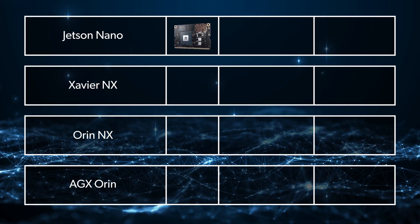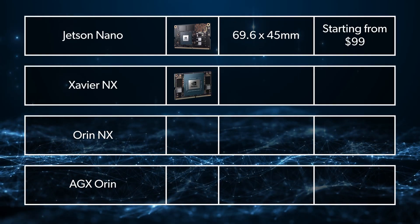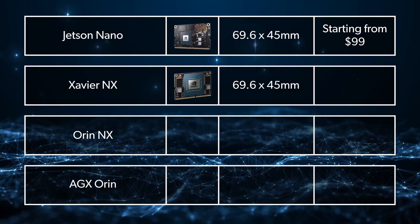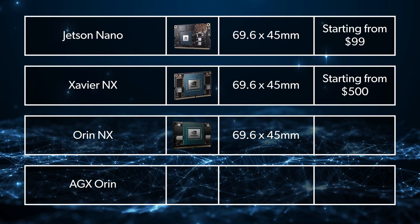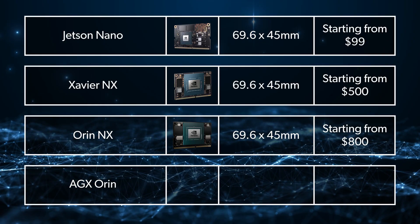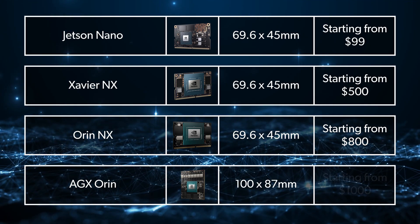Now let's look at form factor and cost. The Jetson Nano comes in at 69.6×45mm — the smallest and cheapest option, with prices typically starting around $99. The Xavier NX uses the exact same 69.6×45mm card size, with prices usually in the mid-$500s and above. The Orin NX also keeps the same 69.6×45mm footprint, but its price is higher — often $800 or more depending on configuration. The AGX Orin moves up to a larger 100×87mm module and carries the highest price tag, usually over $1,000.